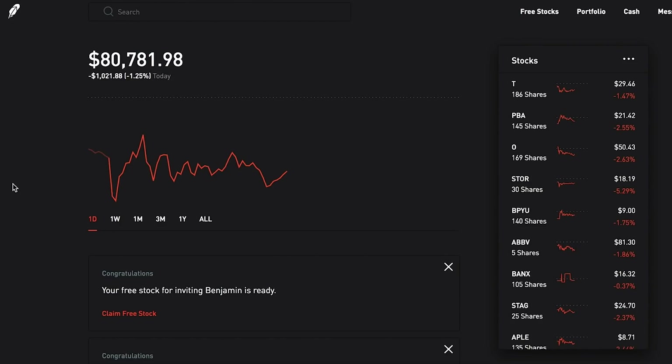In today's video we're going to go over where the portfolio is currently sitting at. I want to show you guys all the new stocks that I did purchase over the last few days - I have been purchasing quite a few. I also want to talk about my opinion on if it is a good time to start investing right now. We're also going to check out some dividends that have been paid out to me recently, open up some free stocks, and then at the end we're going to go over some viewer questions and comments.